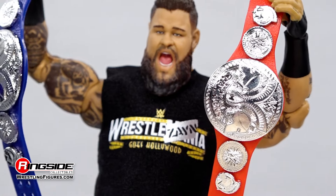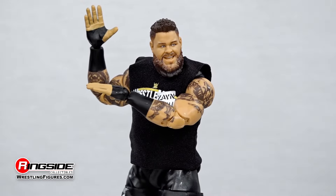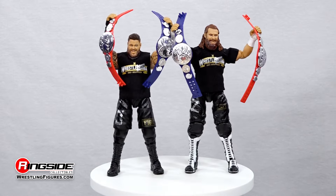This Ultimate Edition action figure comes with a host of accessories including two pairs of interchangeable hands, a fabric WrestleMania KO Mania t-shirt, and the Undisputed WWE Tag Team Championship title belts.